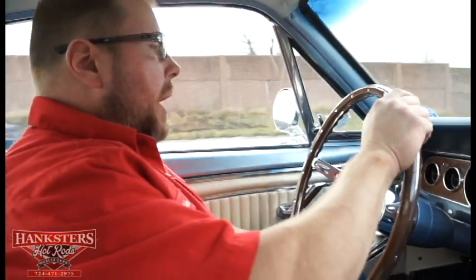The motor runs nice and smooth, the transmission shifts nice and smooth, and the rear end is super quiet. The exhaust isn't a real loud or obnoxious exhaust — it's actually really quiet. Getting turned around to head back to the shop.